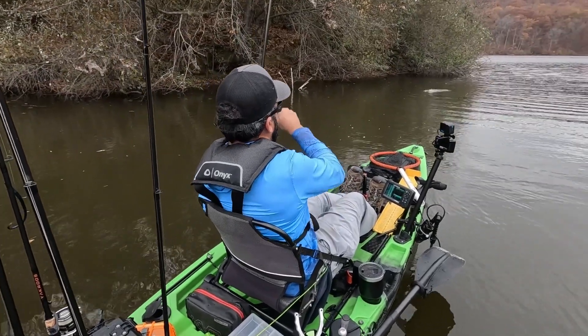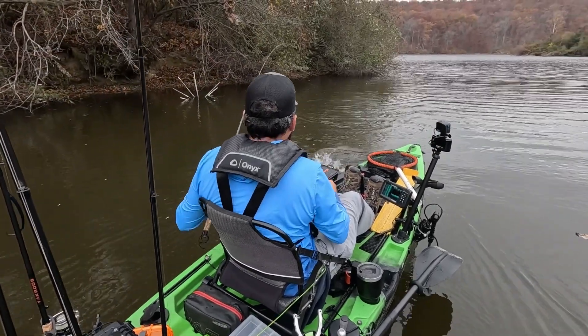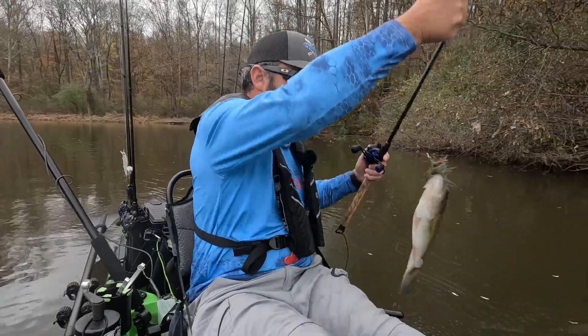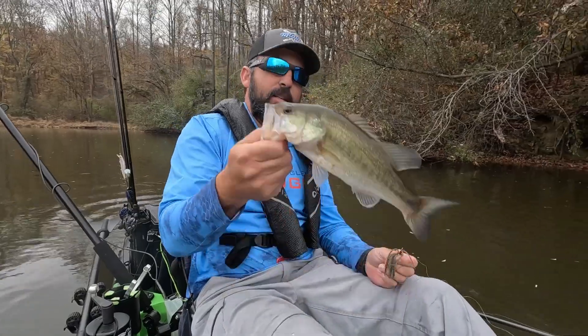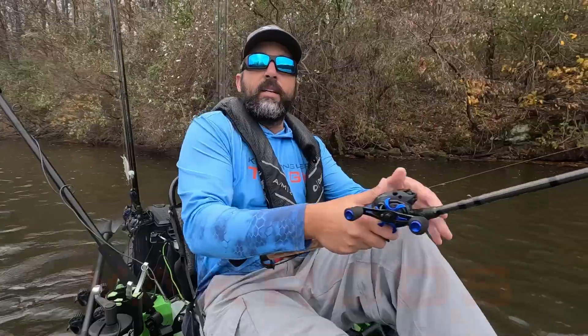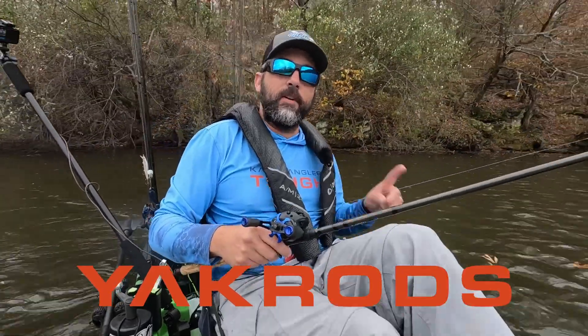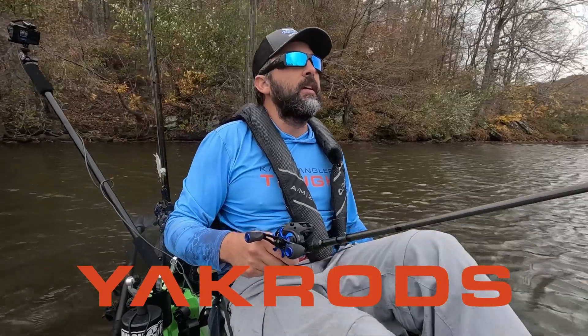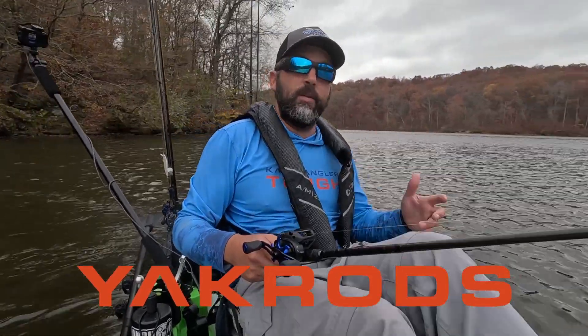There's a fish — another one that's not going to cull us up. Alright guys, I'm throwing my chatterbait today on my X-Chatter from Yak Rods. It's the first rod I bought from Yak Rods — my favorite rod by far — just because it feels good. It's a specialty rod made for throwing and retrieving a chatterbait, and it'll fight fish. If you want to check these out, I've got a link in my bio or just shoot me a message. Let's get back to fishing.